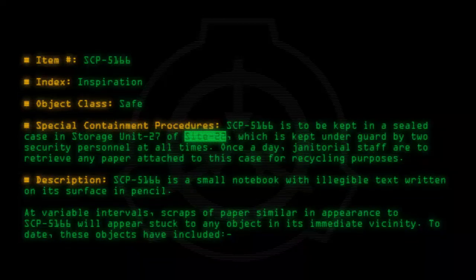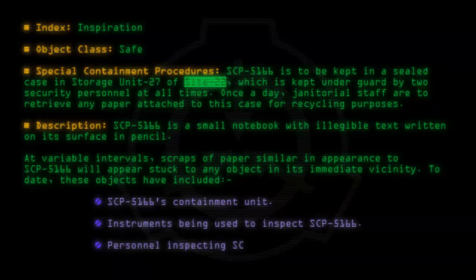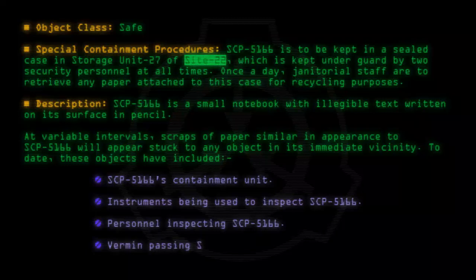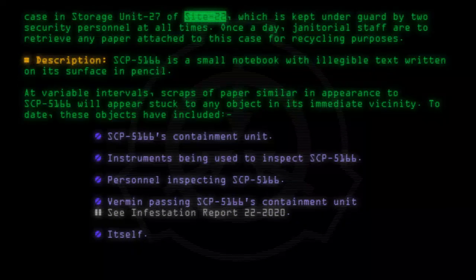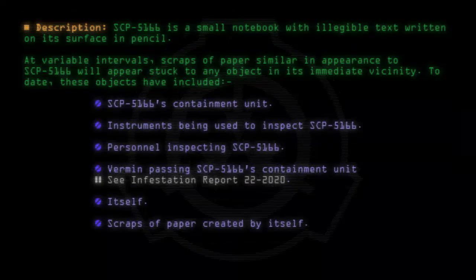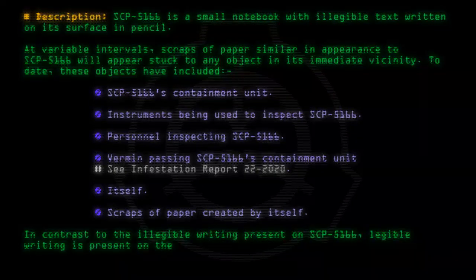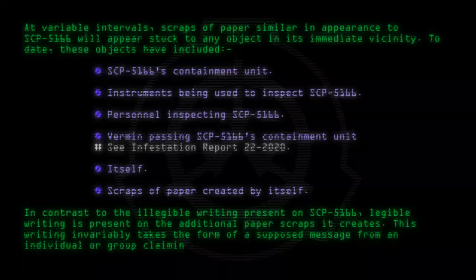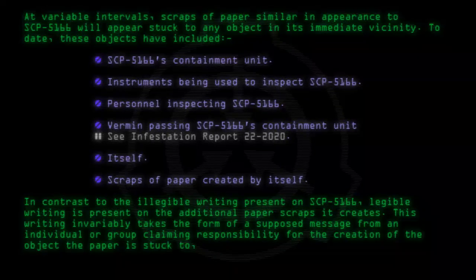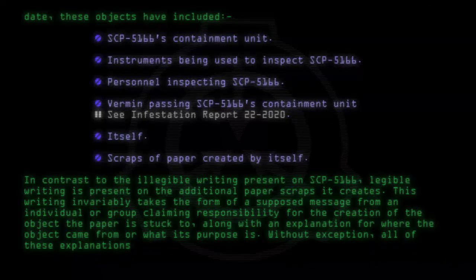To date, these objects have included SCP-5166's containment unit, instruments being used to inspect SCP-5166, personnel inspecting SCP-5166, vermin passing SCP-5166's containment unit (see infestation report 22-2020), itself, and scraps of paper created by itself. In contrast to the illegible writing on SCP-5166, legible writing is present on the additional paper scraps it creates. This writing invariably takes the form of a supposed message from an individual or group claiming responsibility for the creation of the object the paper is stuck to, along with an explanation for where the object came from or what its purpose is. Without exception, all of these explanations to date have been incorrect.